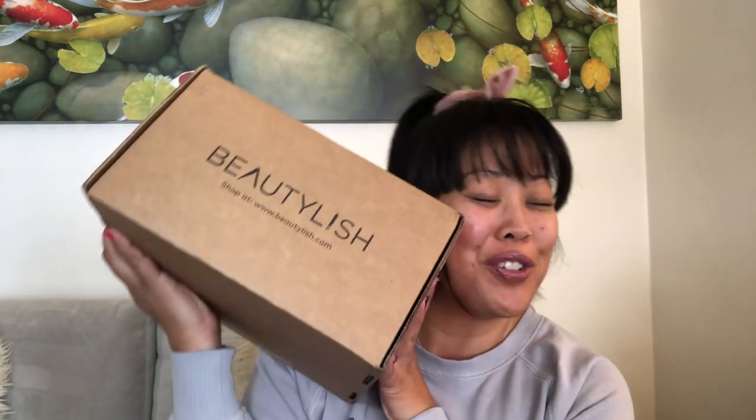Hey guys, it's me Kat, and guess what — we got something in the mail! It's my Beautylish Lucky Bag for 2020. I've been obsessively watching other people's videos for some time. I'm kind of surprised it's Sunday. Hopefully I can edit this real quick and post it so you guys can check it out. I thought it was gonna come yesterday and it didn't — it came today.